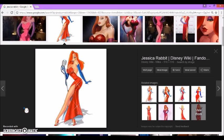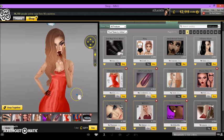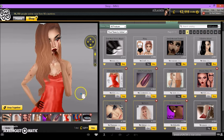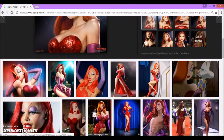Jessica Rabbit is a very sexy animated character, so I tried my best to make the outfit very sexy but at the same time modern. It's really raining hard outside, so just excuse that extra background noise. This is my modern bloody Jessica Rabbit look. Basically, I have some bloody skin on her.